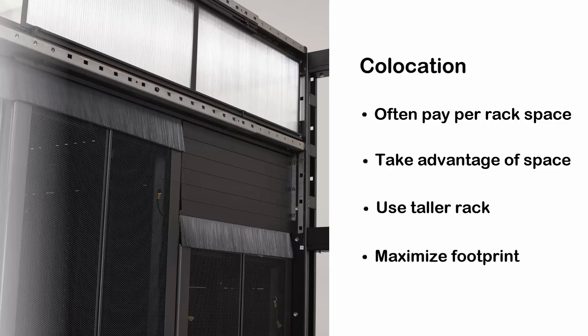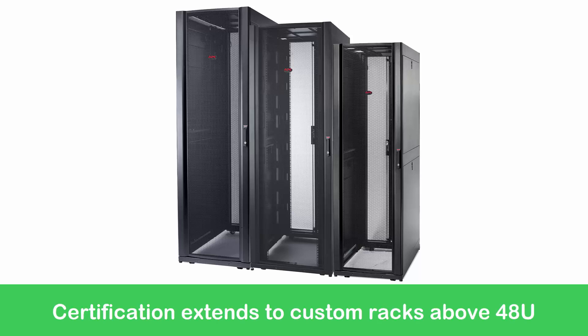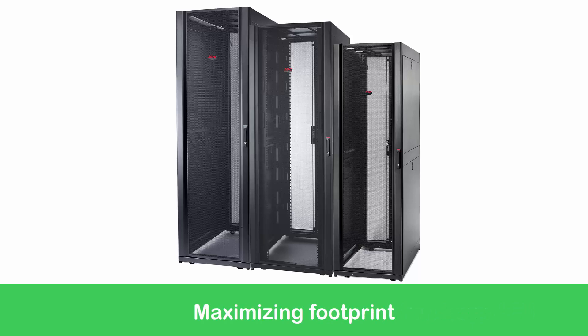The previous certification only covered 42U RACs. It now covers, with what we offer from APC, what could be 45U RACs, 48U RACs. These are just getting taller in increments of U space, and even upwards of there too, because this certification extends to some of our custom RACs where we go upwards of 48U — really maximizing that footprint for the customer.